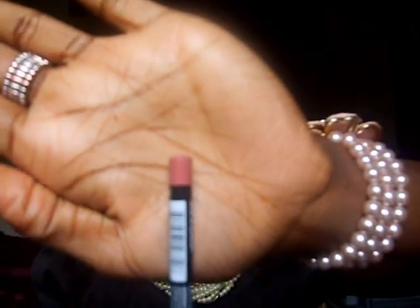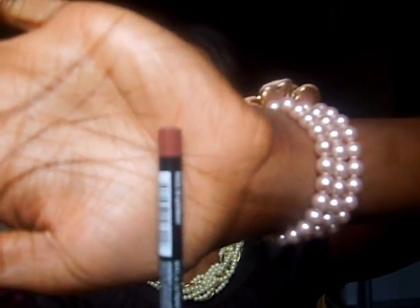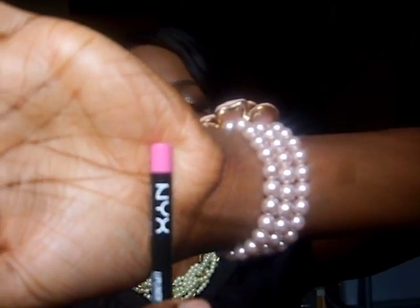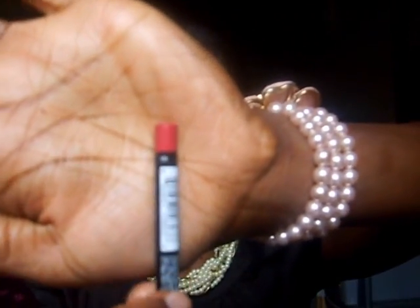The first one is called Natural — I thought it would be more like a nude but it's more on the pinky side, though it would look different on a lighter skin tone. Then I have Coffee, which is more of a brown colour. Dolly Pink is a bright Barbie pink — a bit darker but the camera is washing it out. Purple Rain is a fuchsia purple colour, and Burgundy is a dark red.